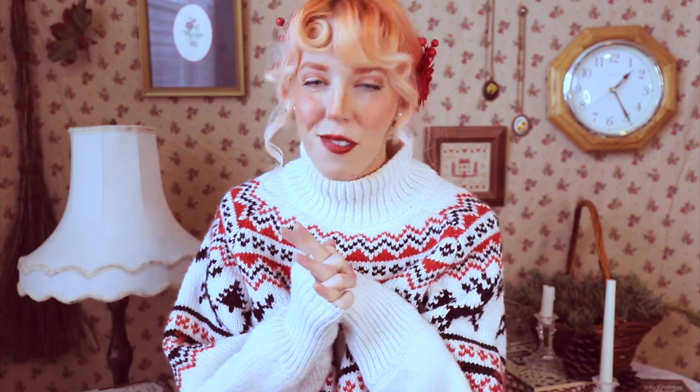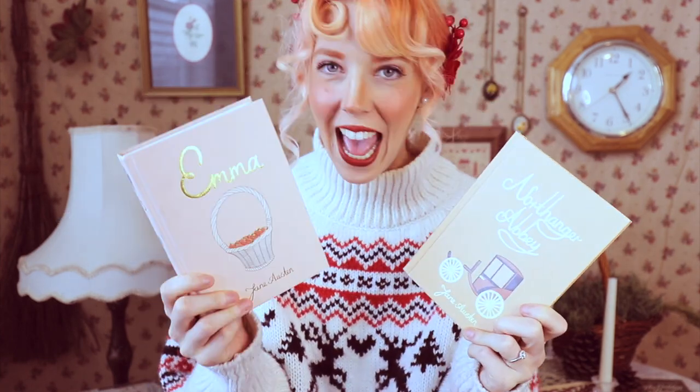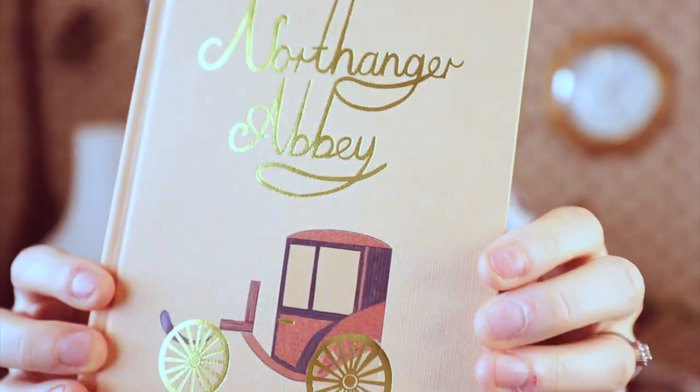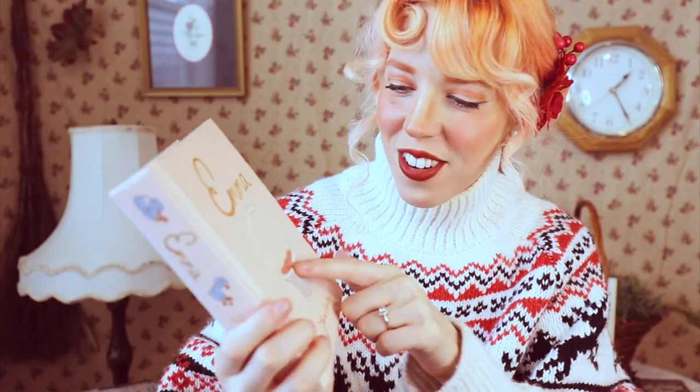Now let's dive into the rest of the book haul. Let's start with my favorite category: classics. First up, I got these two Jane Austen novels — Northanger Abbey and Emma. These are the Wordsworth Collector editions. I got these on Book Depository. I love the Emma one — it has these really sparkly strawberries with glitter on them and a very light blush pink cover.